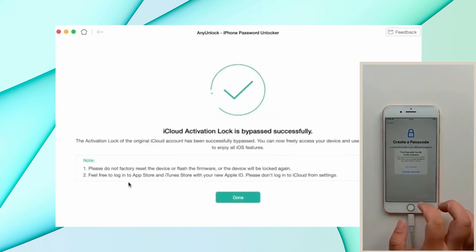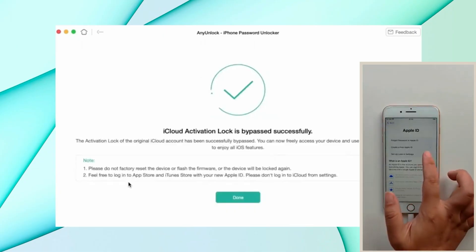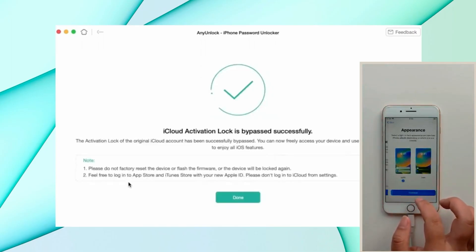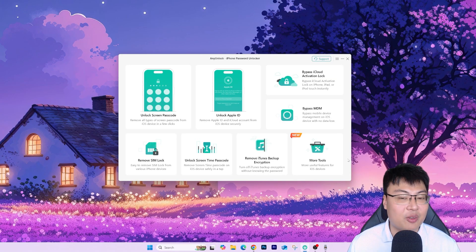After that, you go back to your iPhone, set it up normally, and there should be no more iCloud activation lock message. You can reach your home page and start using your phone as normal, signing into your own iCloud account. That's how easy it is — your iCloud activation lock removed in less than five to eight minutes. The whole process is very easy, very smooth, just a few simple button clicks. You don't need to be very tech-savvy — just hold some buttons to enter DFU mode and you're good to go.